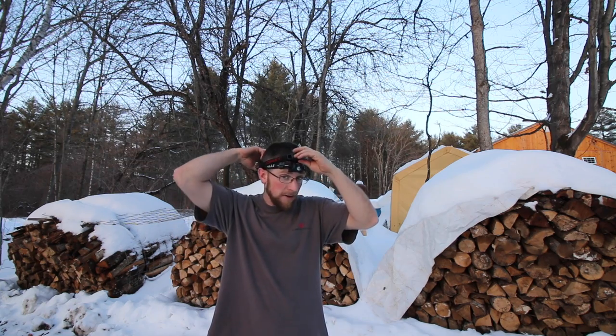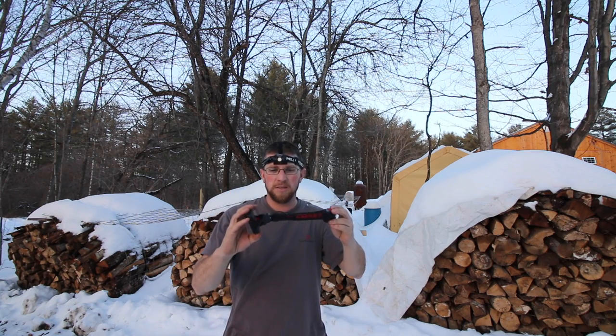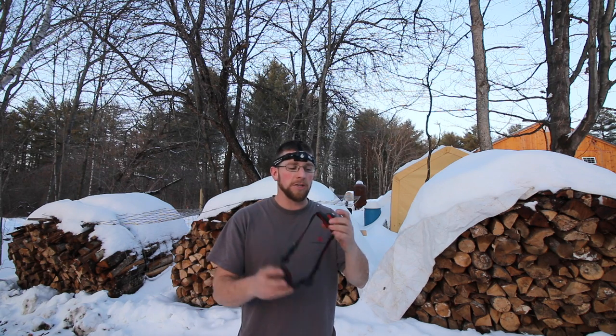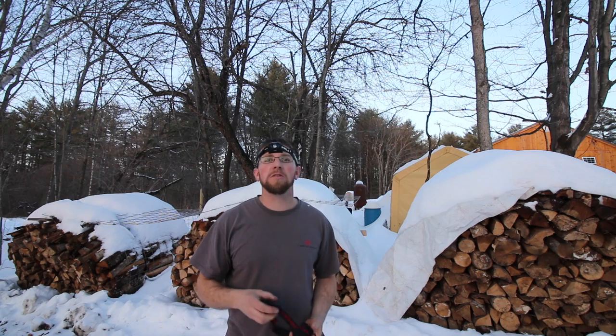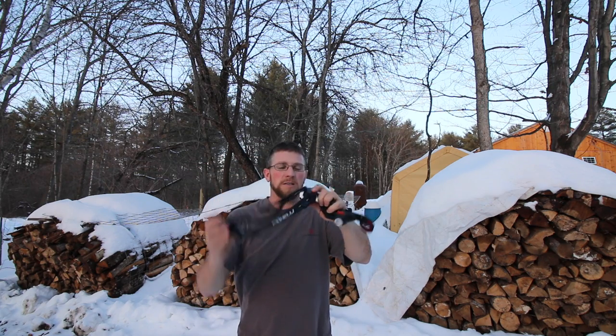I'm basically making this video to share with you guys which one to get, which one's a good one — it's my experience. I hate buying something and then regretting it, like that thing was a piece of garbage, I just wasted my money. So I'm making the video to share what has worked for me and why I like them. You don't have to go buy these ones — do your own research, check it out, see what you like. The Foxelli has worked awesome and so has the Coast.